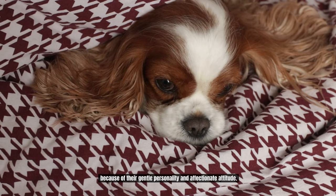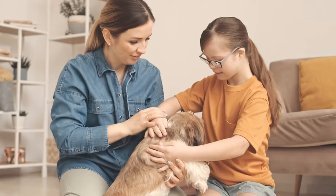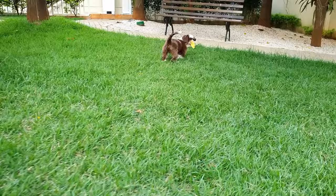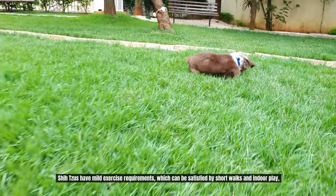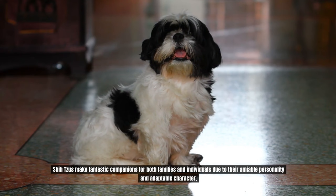Number 1: Shih Tzu. Shih Tzus are renowned for their luxurious coats and affectionate demeanor, making them popular pets for novice owners. Shih Tzus have mild exercise requirements, which can be satisfied by short walks and indoor play, but they do require frequent brushing to preserve their long, flowing coats. Shih Tzus make fantastic companions for both families and individuals due to their amiable personality and adaptable character, which enable them to thrive in a variety of living situations.